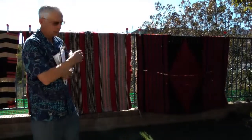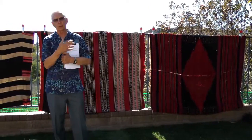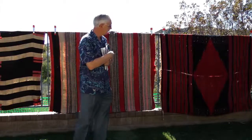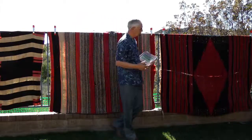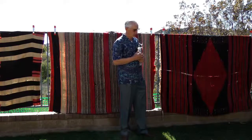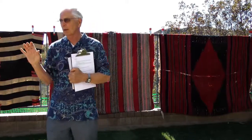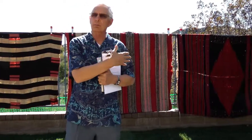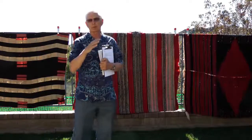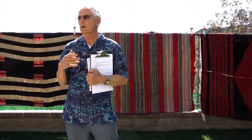Every blanket has a story, and I love the stories behind these blankets. The first blanket we see here is a Spanish blanket — it's not Navajo. This blanket is not from the 1600s or 1700s because those are in museums, and only small pieces survive. The reason I put this one up relates to Spanish arrival in the Rio Grande area.